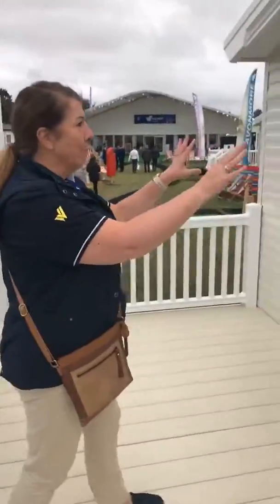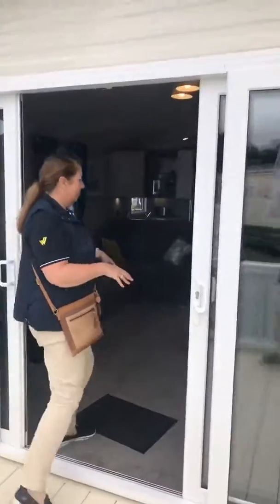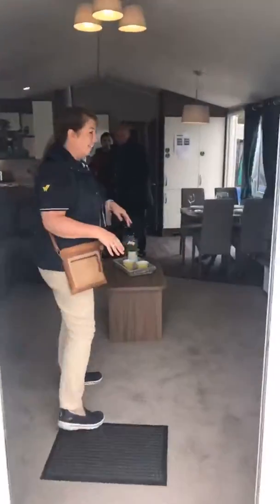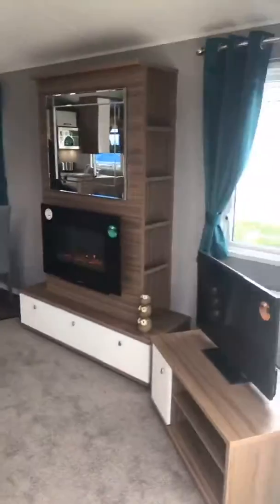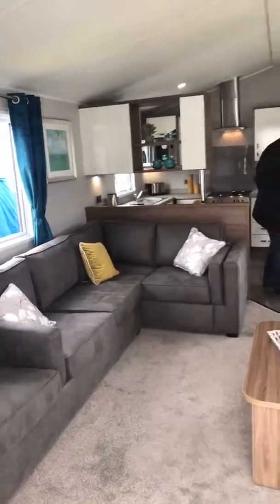So as you can see, you can come straight through some lovely patio doors here — optional extra. If I bring you inside the lounge, you can see there is so much room inside this holiday home. It's a great one for social living — you can have all your friends and family around.